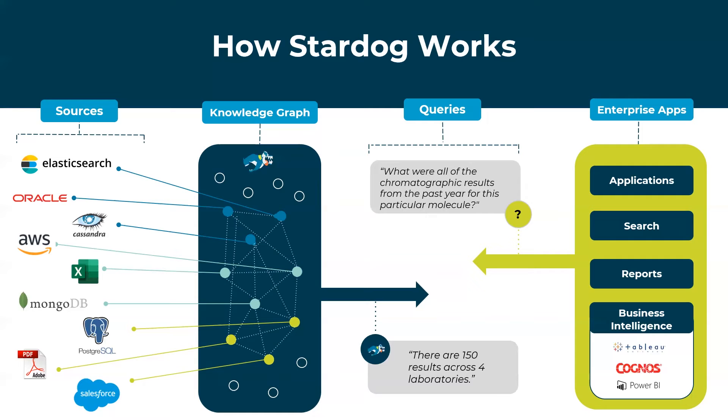This allows queries to come in from enterprise applications, reports, and business intelligence tools, where Stardog looks at them within the context of the semantic graph, translates those queries to something federated out to the downstream systems, leveraging the data where it is, and delivering those results back to the requesting applications. By unifying these queries and leveraging investments made in existing infrastructure, we're able to deliver this connected data set faster and at a lower cost than any other approach on the market.